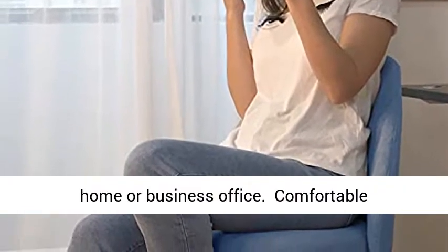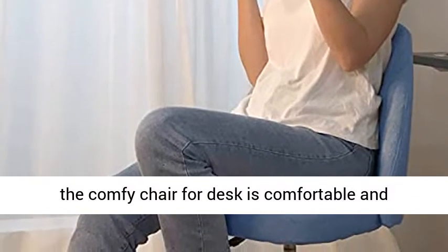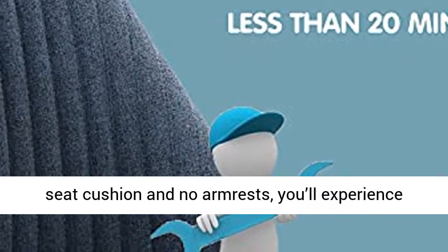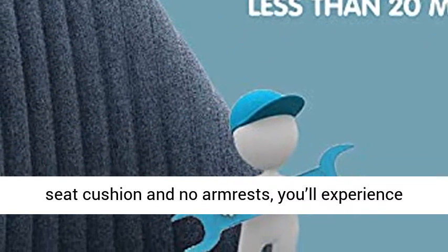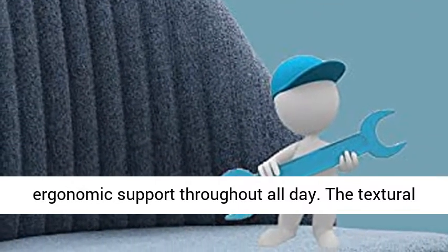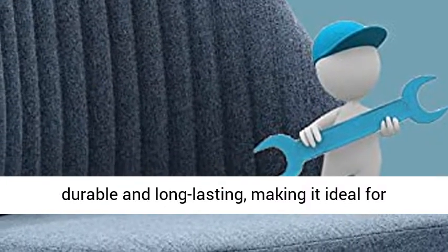Comfortable foam: generously padded with high-density foam, this comfy desk chair is comfortable and practical. Featuring a low backrest, soft seat cushion, and no armrests, you'll experience ergonomic support throughout the day. The textural twill upholstery of this office accent chair is durable and long-lasting, making it ideal for everyday use.